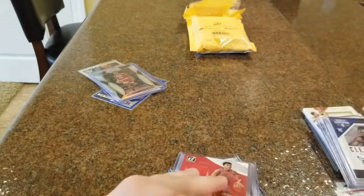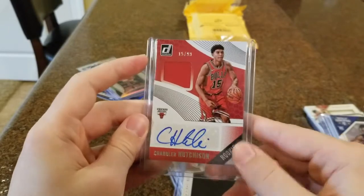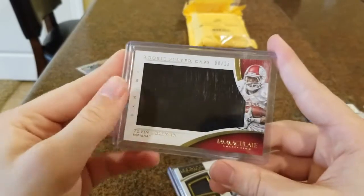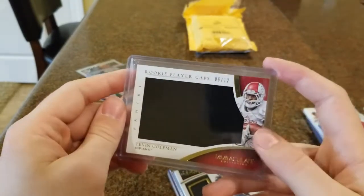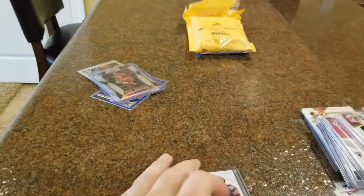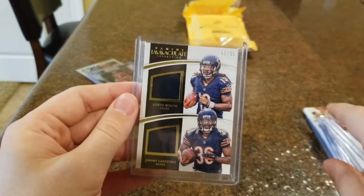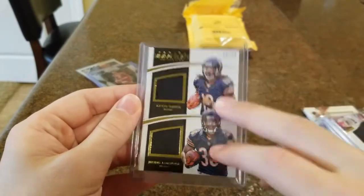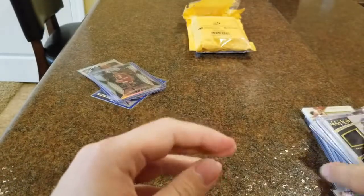We got a Chandler Hutchinson Donruss card with a jersey and auto rookie card — a nice RPA right there. This is also really cool — it's 6 out of 12, so a really low short print card here out of Immaculate, a giant jumbo jersey for Tevin Coleman out of Indiana. That was really cool. And this last one, also out of Immaculate from the same series as the Coleman and Freeman dual, is Kevin White and Jeremy Langford — both did not pan out, but still a couple of Bears rookies. Nice to pick that up.